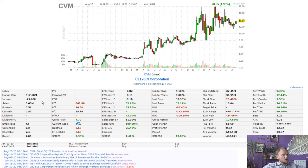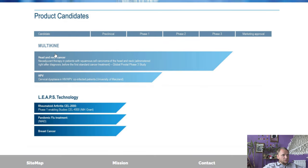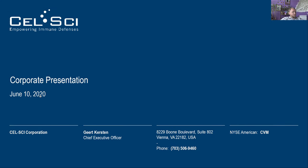Market cap is 500 million dollars, negative income of minus 29 million dollars, and zero sales. Book-to-share is 0.5. Current price is 13.6. Here you can see the pipeline — they are working mostly on Multikine, and it is in Phase 3. It looks like a super long study. This is a fresh corporate presentation from June 10th.